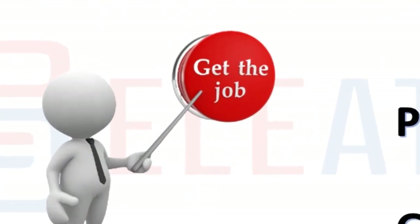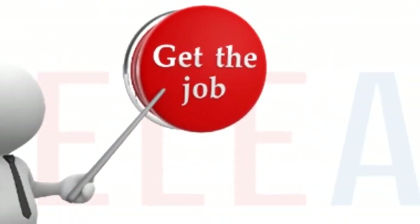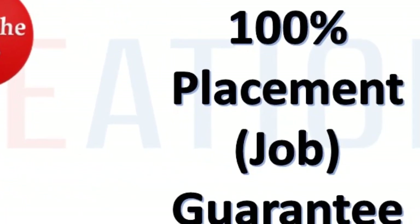In Eleation's one-year PG diploma, you will get 100% placement job guarantee in design CAD or simulation CAE domain.